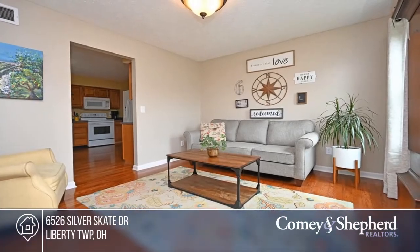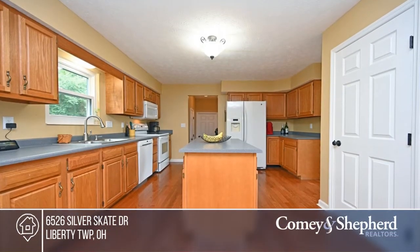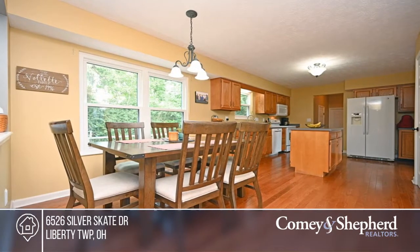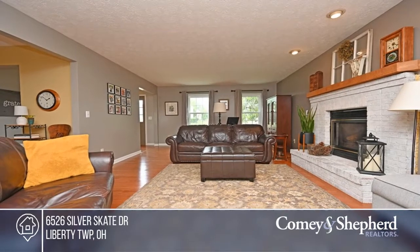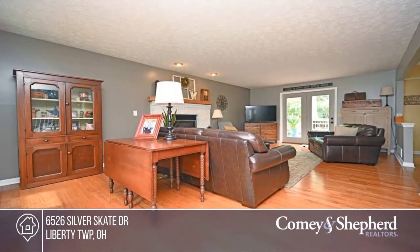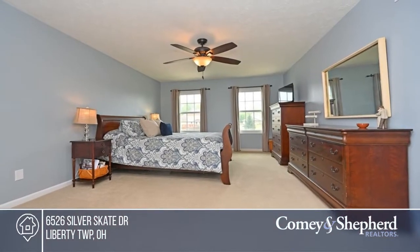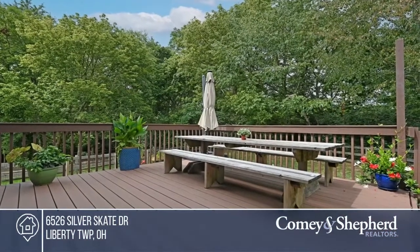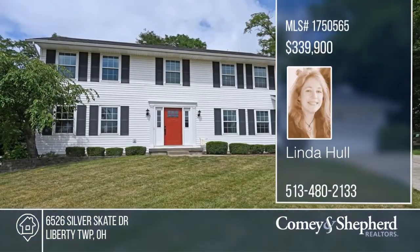This lovely home in a cul-de-sac offers a fenced backyard and a deck that backs to a wooded area. Features include newer hardwood floors, new windows with a transferable warranty, gas fireplace, and first-floor laundry room. All appliances stay, including the washer and dryer. There's nothing to do but move in. The HOA includes a stocked fishing lake, community pool, clubhouse, tennis, basketball, and a play area. Your dream home can be yours today by contacting Linda.